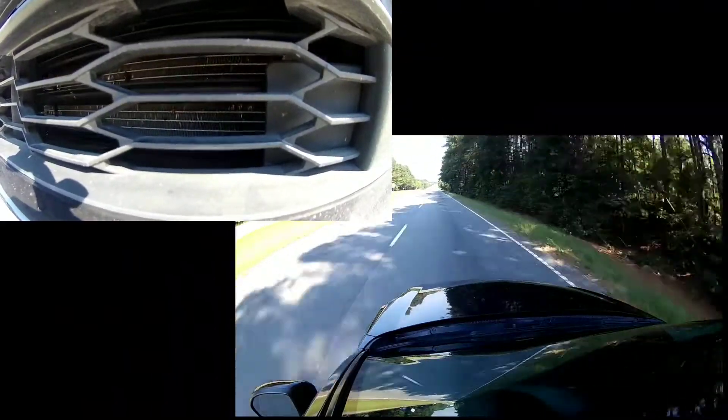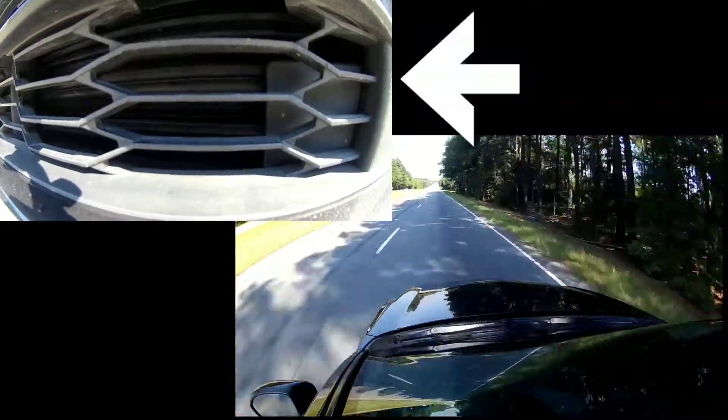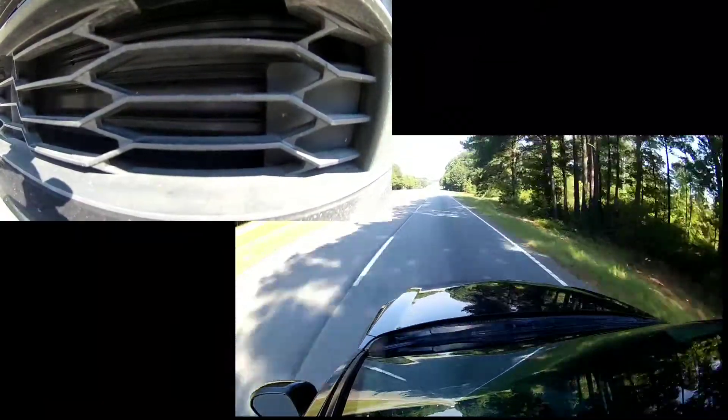As of right now we still see no movement — there we go, they've closed. This is right at 55 miles per hour.